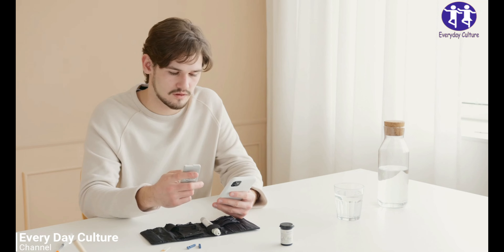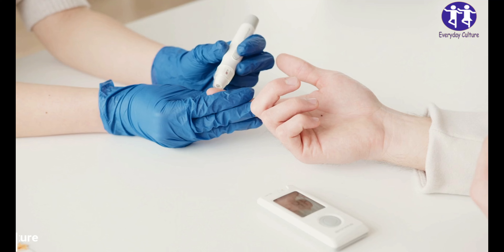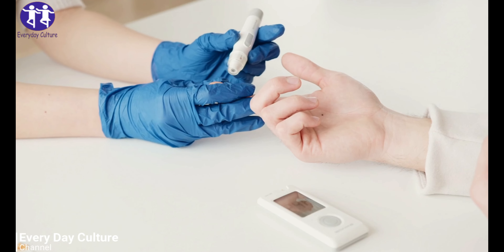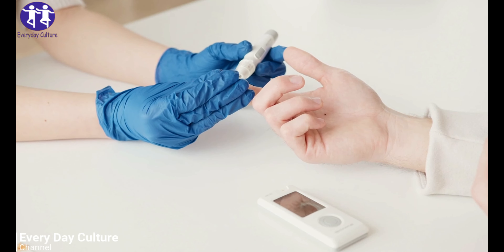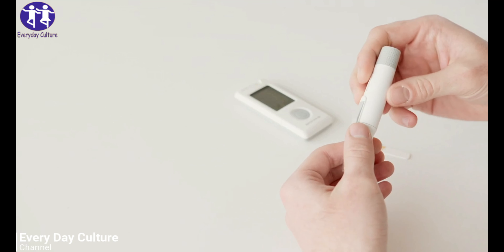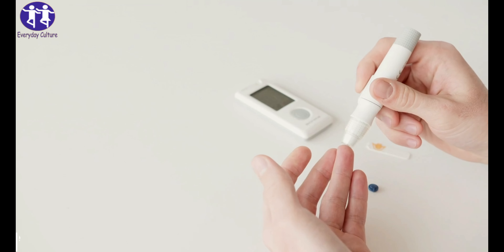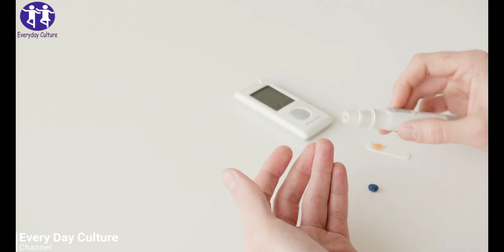1. Fenugreek. Always in the Indian kitchen, this herb has several benefits. It is known to keep diabetes in check while improving glucose tolerance, lowering blood sugar levels, and stimulating the secretion of insulin. Soak 2 tablespoons of fenugreek seeds in water overnight and drink it with the seeds the next morning on an empty stomach. This will help bring down your glucose levels.